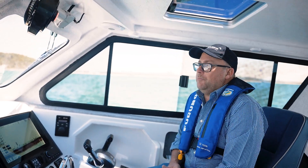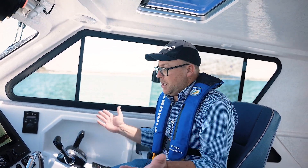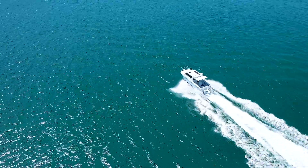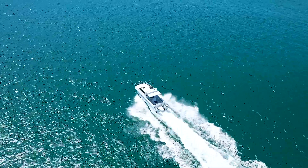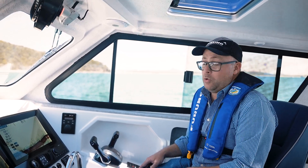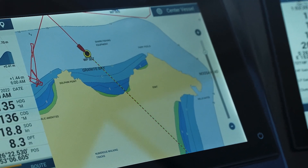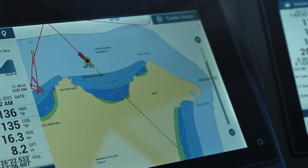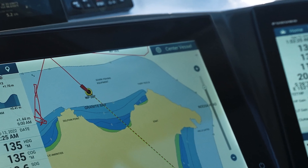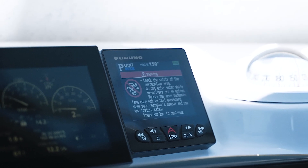We're travelling now and we're about 500 metres from the destination and you can see the throttles are here engaged. We're sitting on about 22 knots. As we approach the waypoint, the boat will automatically slow down and stop and hover on that spot. At about 100 metres out the system takes care of deceleration and will gently bring us up to waypoint 007 and we'll hover around in the point lock mode.